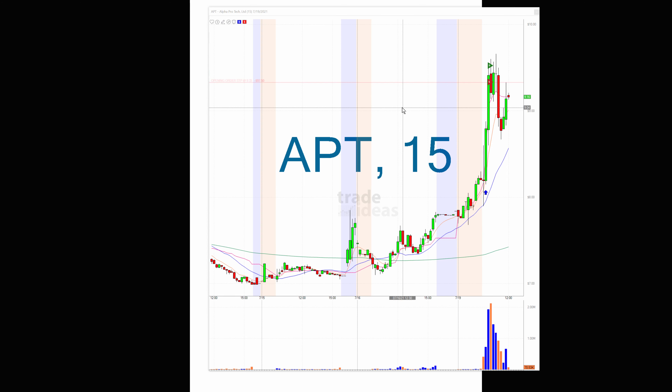Again, only two alerts from my option scanner. When I say the option scanner, I don't play the options — I take the stock itself. It's just that it's alerting me to stocks that are having abnormal option activity for the day.